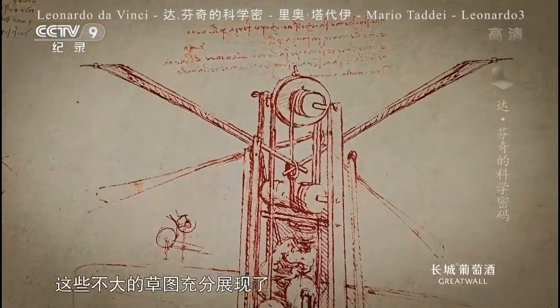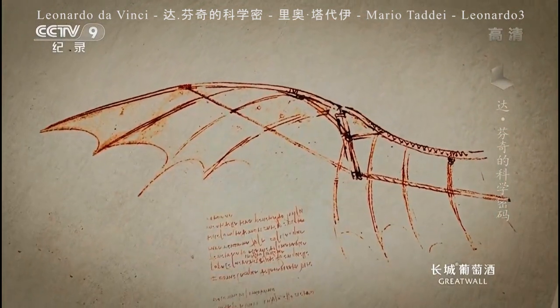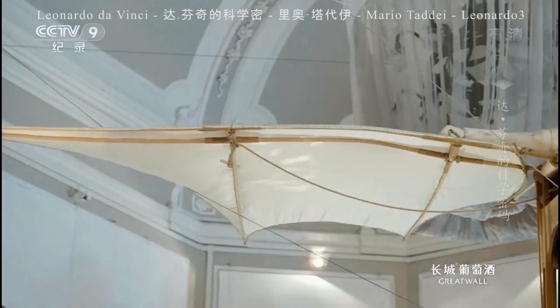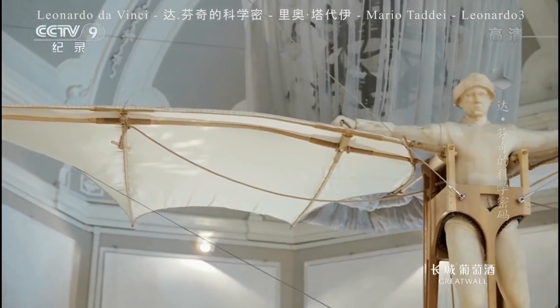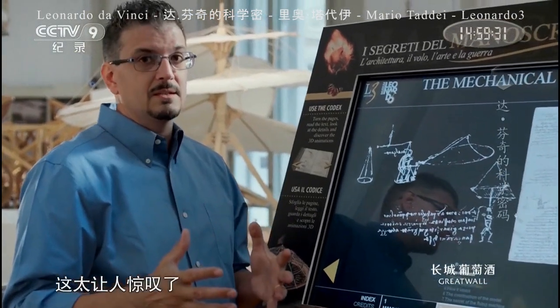In these small sketches, Leonardo shows himself as more than an artist or some insane inventor. For the first time, we see Leonardo da Vinci the scientist, and this is really amazing and exciting.